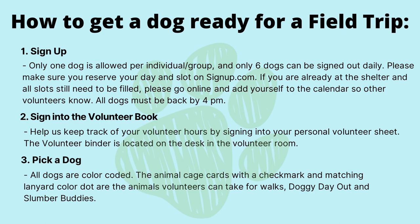All dogs must be back by 4 p.m. Step two: sign into the volunteer book. This helps us keep track of your volunteer hours by signing into your personal volunteer sheet. The volunteer binder is located on the desk in the volunteer room.